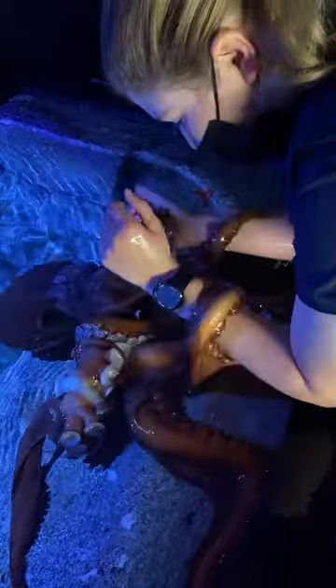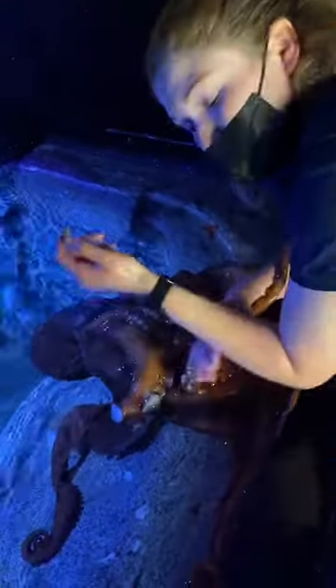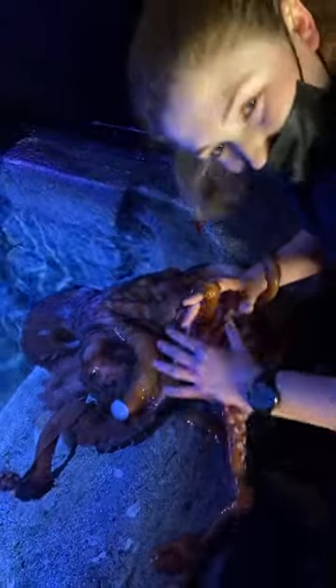What are some other animals that are related to octopuses? Some of their cousins who have tentacles would be squid and cuttlefish — they're all in the family of cephalopods. Which is basically, I feel like, a scientific term for aliens!